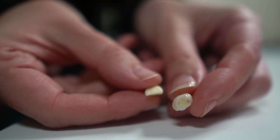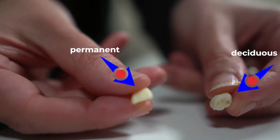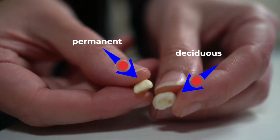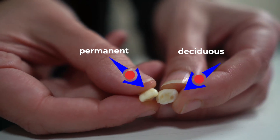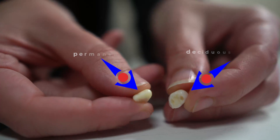Sometimes it's not that clear whether an avulsed tooth is deciduous or permanent, but there's a handy trick to tell them apart. Deciduous teeth are smaller, they're whiter and they've got a smooth top where they've been worn down over time. Permanent teeth are larger, they're creamier and they have a bumpy top where they've not been worn down yet.